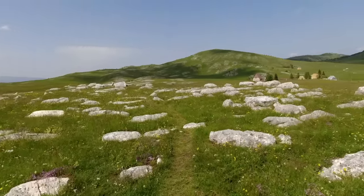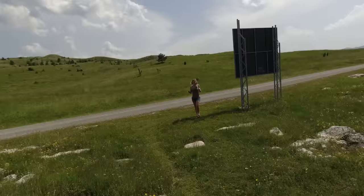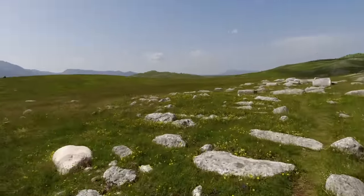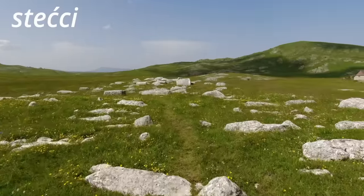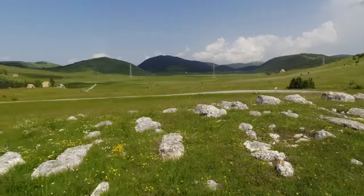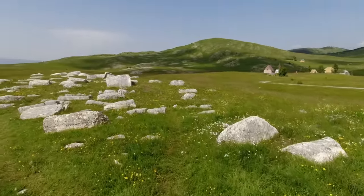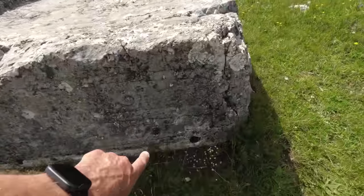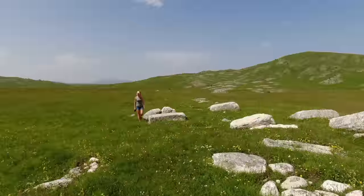And there are medieval monolithic tombstones. They're called stećci - stećci means tombstone. These tombstones are special because you can see the engravings on them. Let's have a quick look - oh, here's one, here's one, here's one. I see one. This is a nice one. Wow.